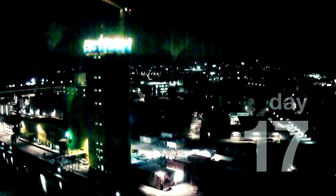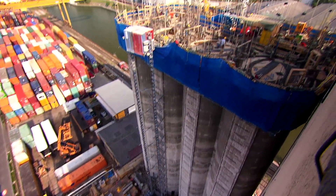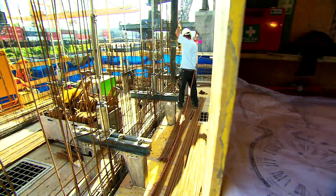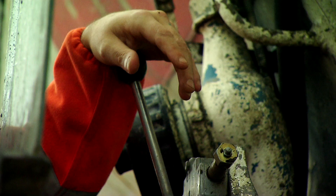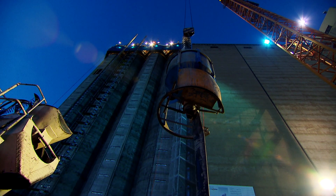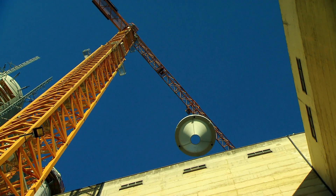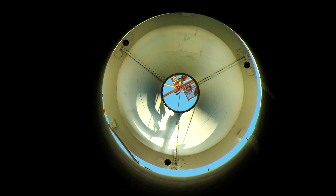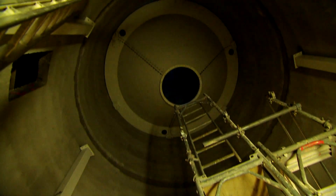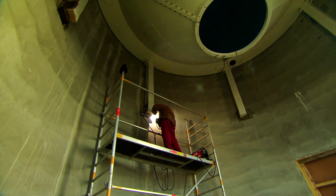The bulk storage elevator was built using the slip forming method to achieve a completely seamless structure. This meant that construction work was never allowed to come to a standstill during the concreting phase, as the concrete had to keep flowing the whole time, 24 hours a day. The bulk storage elevator completed in 2009 has a capacity of 40,000 metric tons, the equivalent of around 1,600 truckloads.